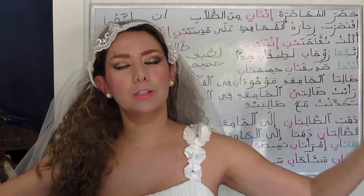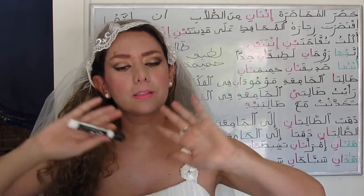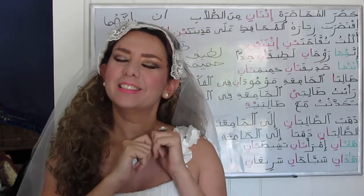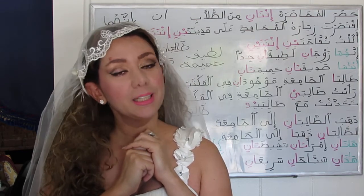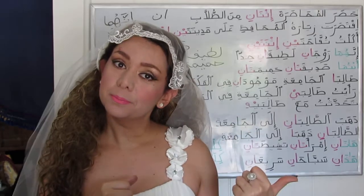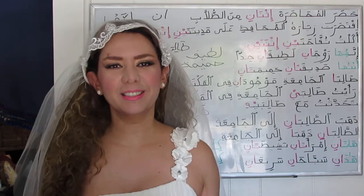So again, cheers for couples — it's not Valentine's Day, but it's dual day in the Arabic world! Keep learning Arabic, and until next time, my friends.